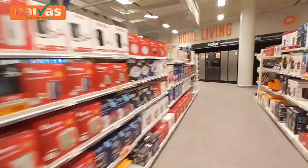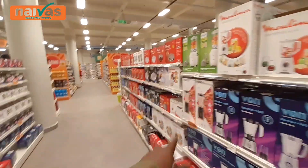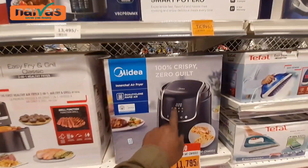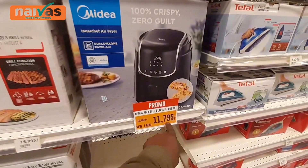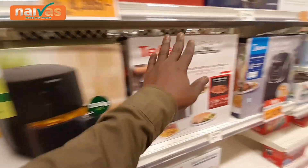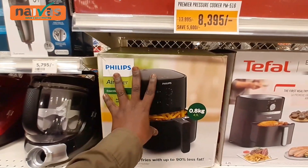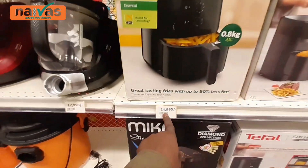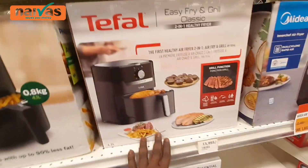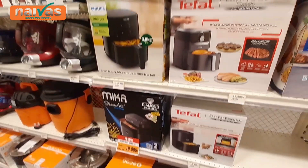We are going back to the electronics. All of these are blenders, heaters, and some toast machines over there. We have the iron box over here and the air fryer over here — 11,795 shillings. Another one for 15,000 shillings and one for 24,000 shillings. It depends on the company and the size. Philips is an old company and produces very good electronics, so Philips is very expensive at 24,000 shillings. Tefal is 15,000 shillings and Midea is 11,000 shillings.